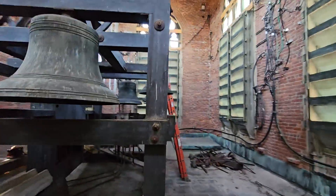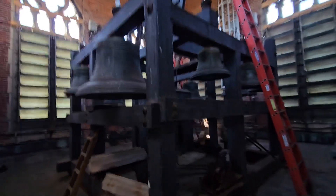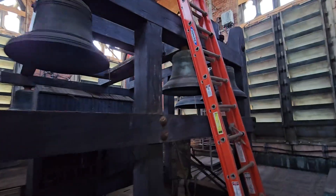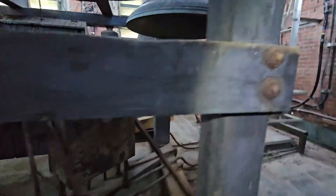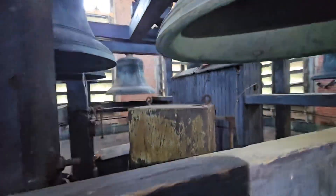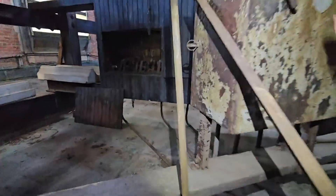Automation became much more common as time went on, but 1927 — we're way back in the early electrification days — yet this particular system, despite being cast and installed in 1927, utilizes entirely automated equipment from the get-go.